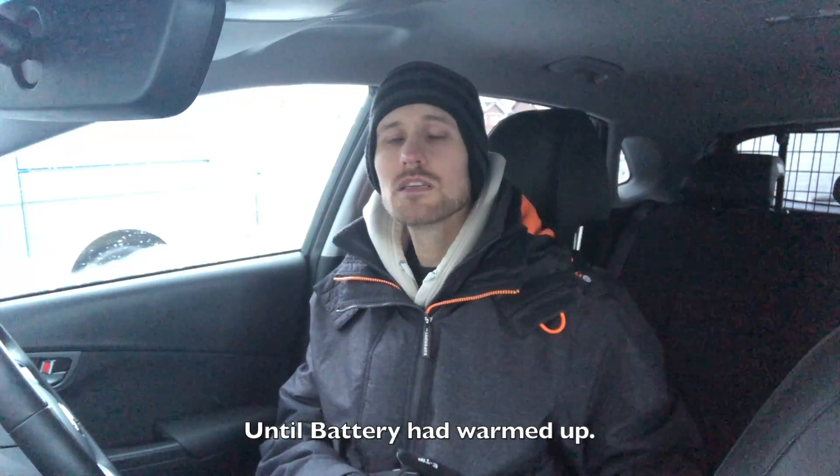On to today's test. Last year in the 24 kilowatt hour Leaf, I ran an experiment to see what would happen with a cold battery that was low on percentage — taking it to a rapid and seeing what speeds we could get. Because the Nissan Leaf didn't have any thermal management at all, we were finding that even though the percentage was quite low with plenty of space to fill up, we were only getting about 20 kilowatts of charge.